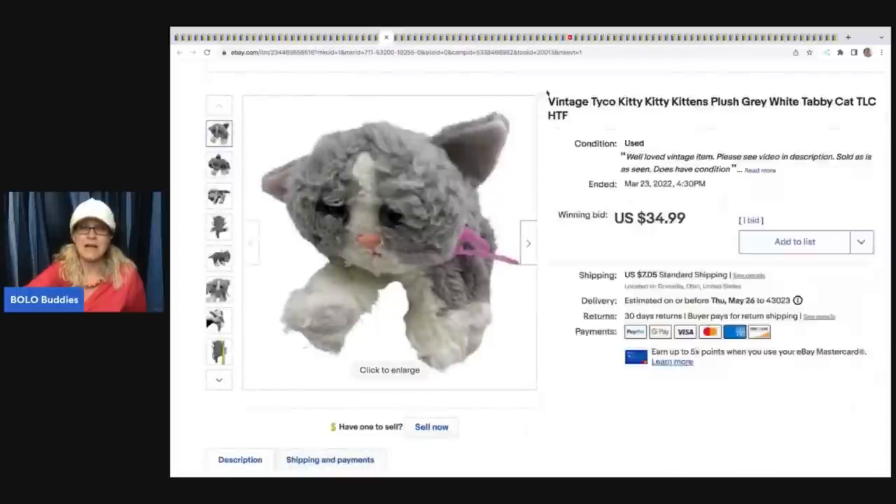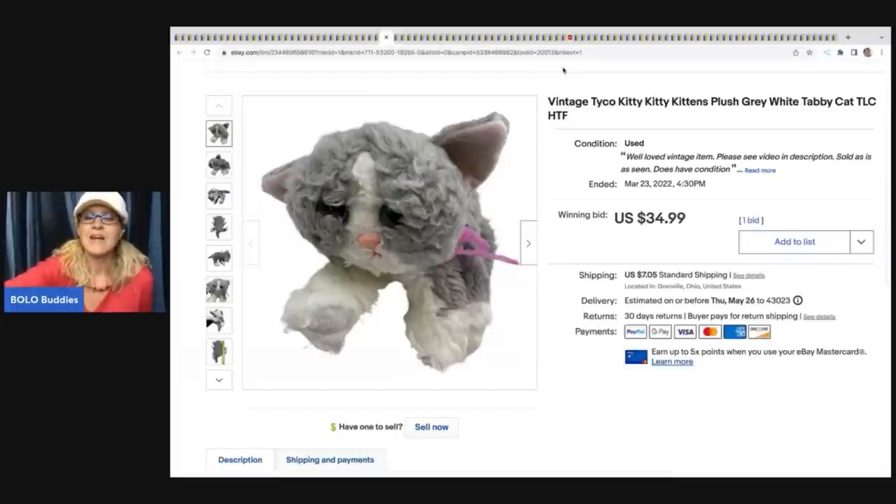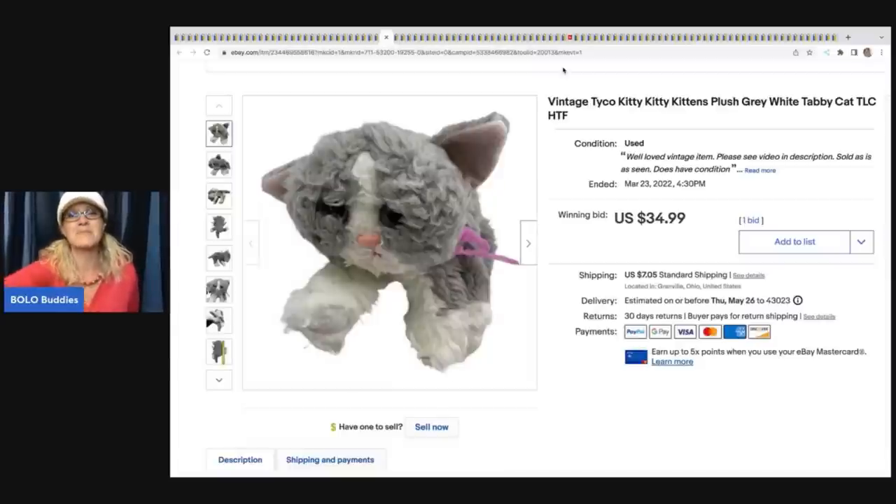And this one is mine - I shared it in the group because I thought it would sell for more. Unfortunately I only got one bid and sold it for $34.99. The reason I'm bringing this up is that Kitty Kitty Kittens, in general, are a big money bolo - definitely be on the lookout. I've been seeing a lot of people in my Facebook group finding these lately, so I'm super excited for everyone that has found one.